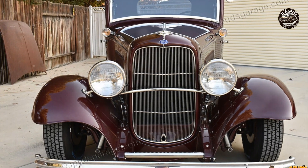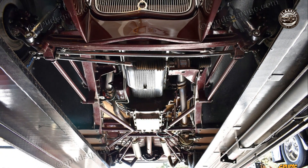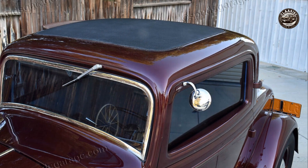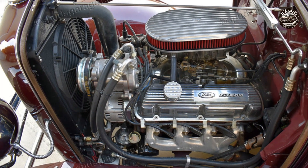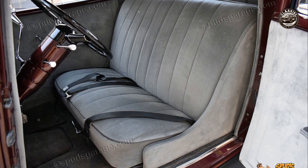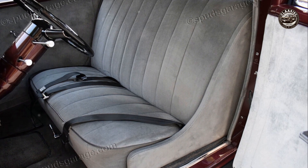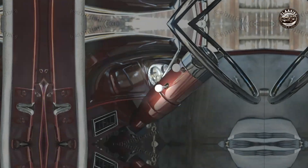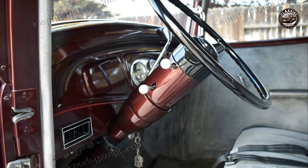The 1932 Ford Three Window Coupe retro rod is not just about preserving the past — it's about reimagining it. This retro rod version is a modern take on the classic, incorporating updates that make it fit for the roads of today. It houses a modern engine under its hood, promising performance that matches its timeless appeal. The interiors, while maintaining a classic vibe, are equipped with all the comforts and conveniences of a contemporary car.